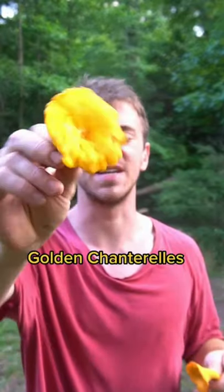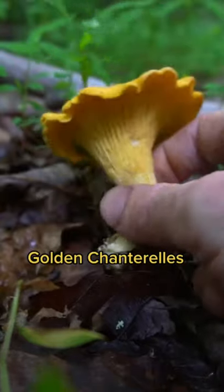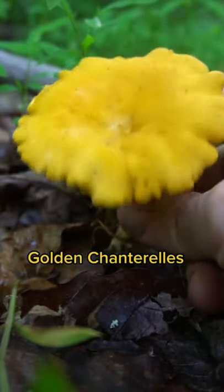I just found my first golden chanterelles of the season. These are a choice edible mushroom that smells similar to apricots and have a delicious taste and texture to them.